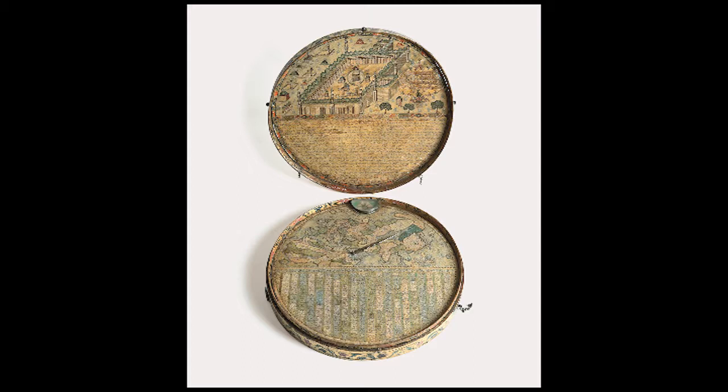On the lower part of the box is a map of Europe, Africa, and Asia, and underneath the map is a list of cities numbered corresponding to their number on the map.